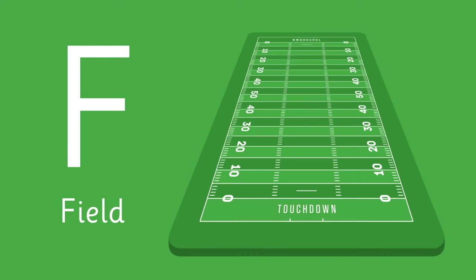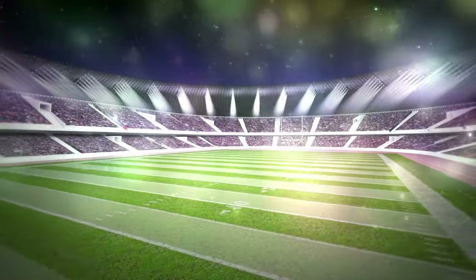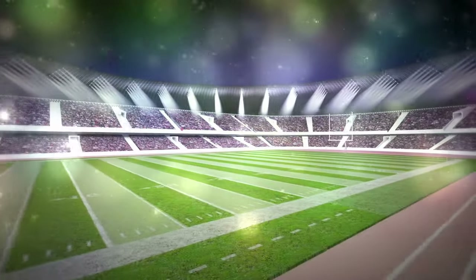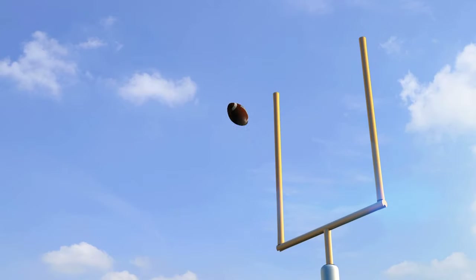Let's continue with letter F. F is for Field! The field also has goal posts — the vertical structures located at each end of a football field.